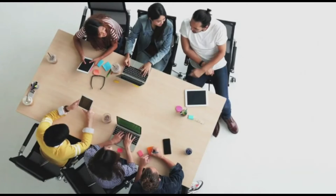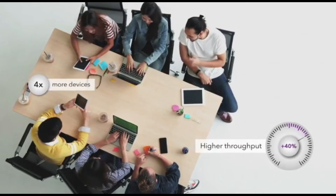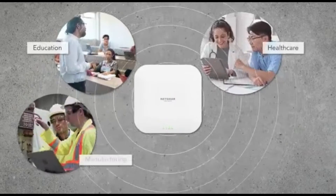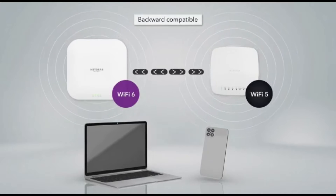Each of these access points provides up to 40% higher throughput and four times more device connection capacity than previous generations. They are ideal for many verticals, such as education, healthcare, manufacturing, and more. They are compatible with the Netgear Wi-Fi 5 Insight managed access points and can be meshed together.